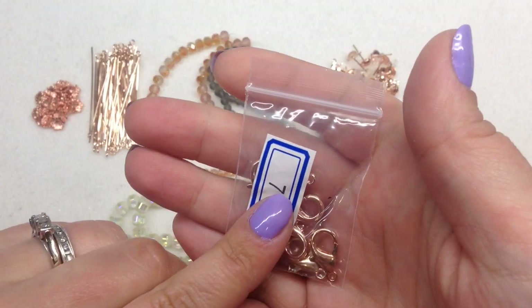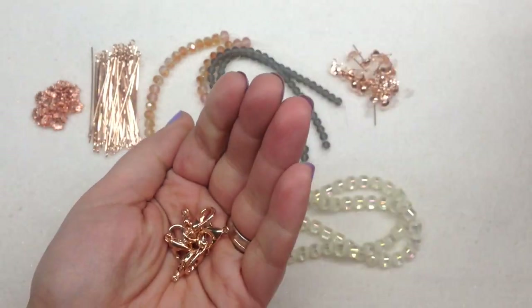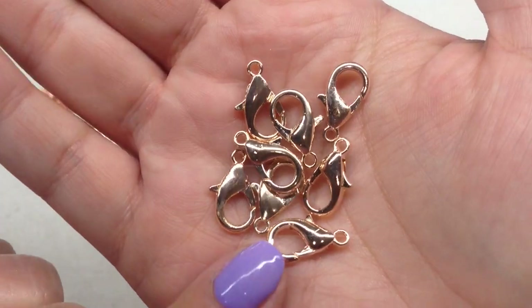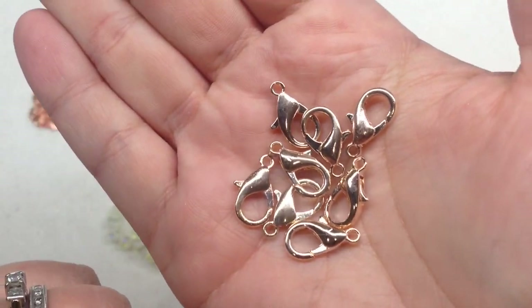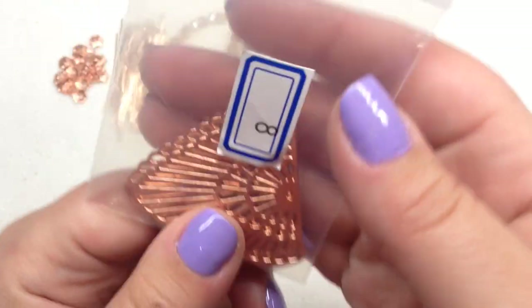Bag number seven contains 8 pieces of 16mm steel alloy lobster claw clasps — a basic but great thing to have. They're a larger size at 16mm, which I really like, and again you get eight pieces, not just one or two. They are very generous with how much they send.